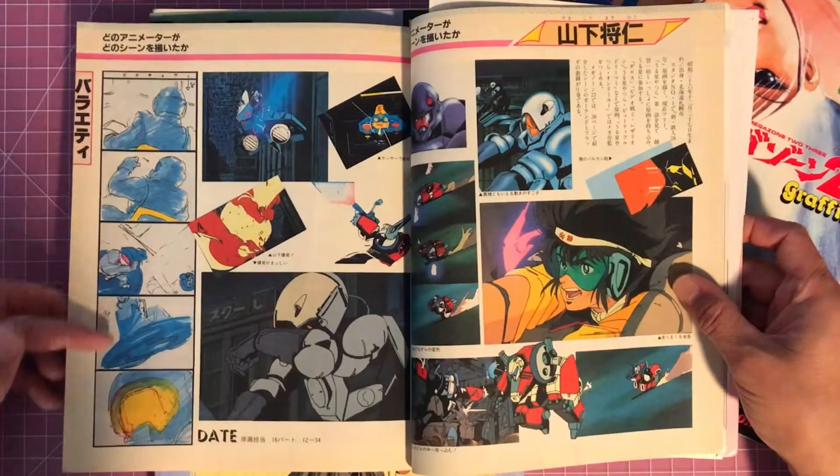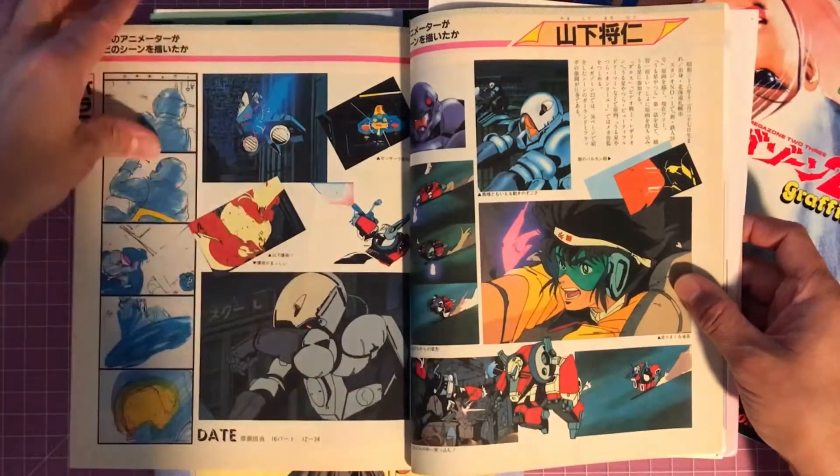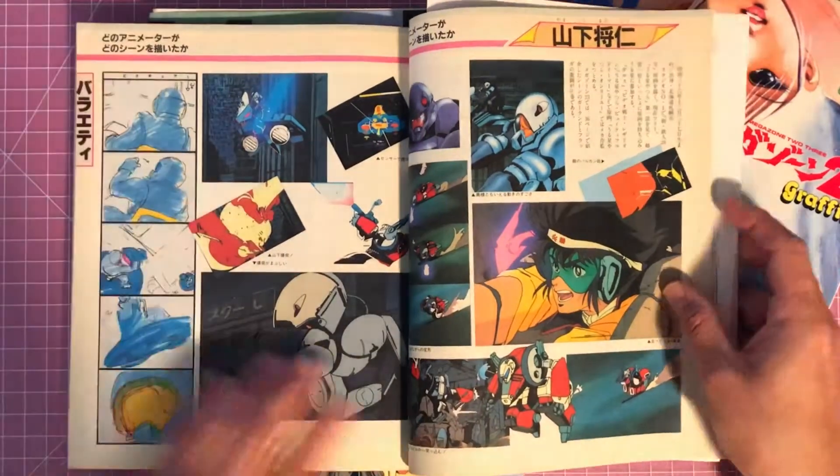You have some storyboard artwork here mixed up with the screenshots, which is really cool — I like that.